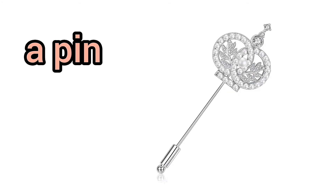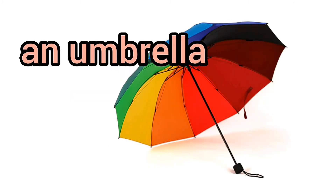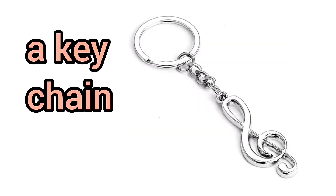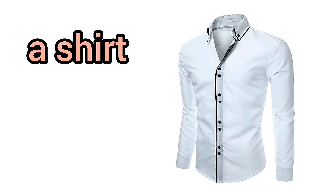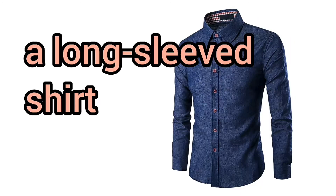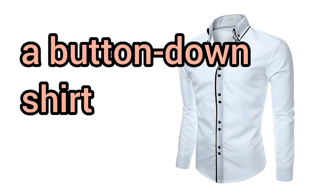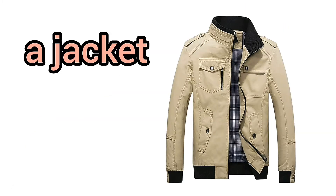Sunglasses. An umbrella. A keychain. Describing clothes. A shirt. A sleeveless shirt. A long-sleeved shirt. A short-sleeved shirt. A button-down shirt. A polo shirt. A jacket.